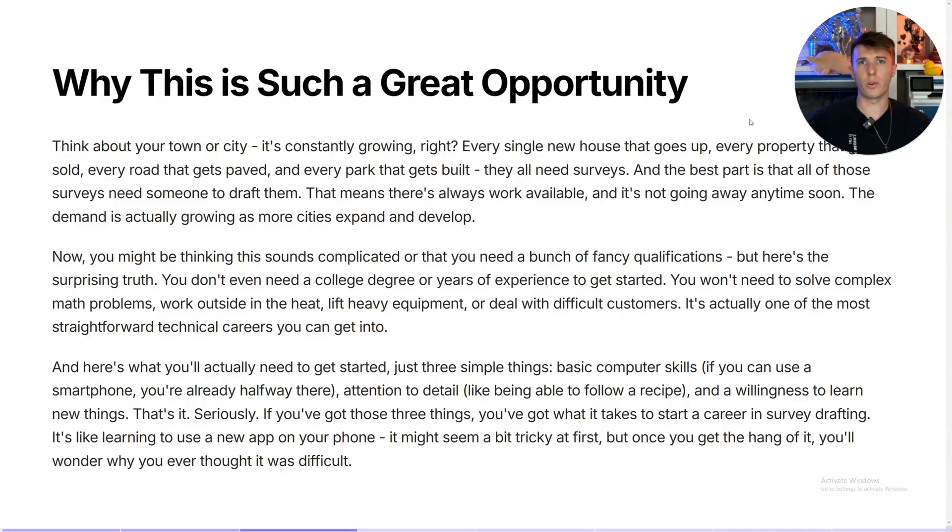Here's why surveying is such a great opportunity. The fact of the matter is that surveying happens everywhere. If something exists out in the real world, odds are it has been surveyed in some way, shape, or form. Surveying is just taking what exists in the real world and putting it on paper. This work is always available, the demand grows in cities, and it also exists in rural areas for developing rural properties. Surveyors are always going to be needed.